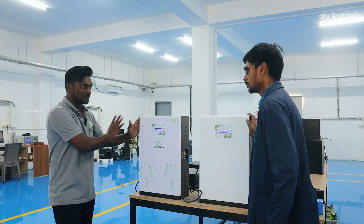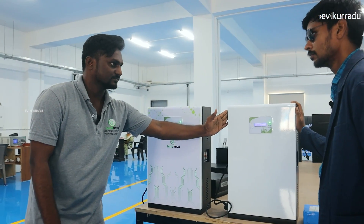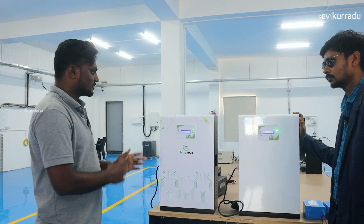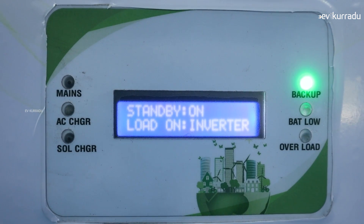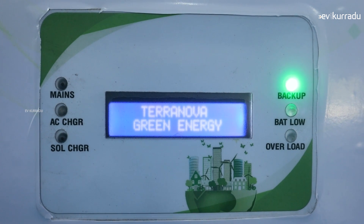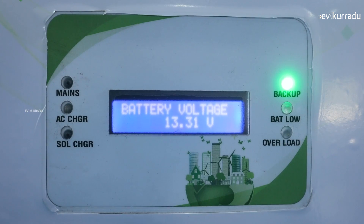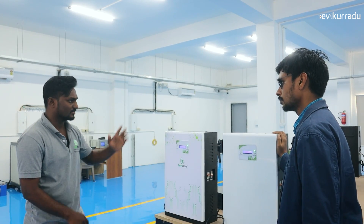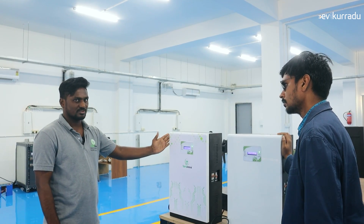It will be introduced as a wall-mountable inverter. This is 1.3kW and 1kW. It will be smart for home and office use. There is no need for the large space of a lead acid battery — it is only a wall-mountable unit with holes in the stand. This is zero maintenance. This is 1000VA and 800VA.